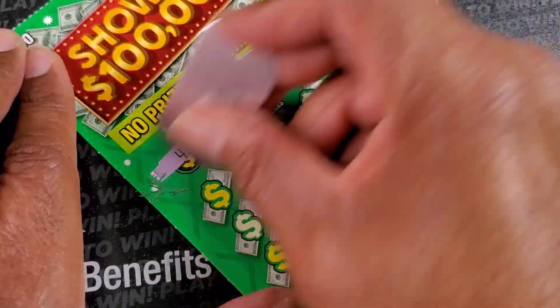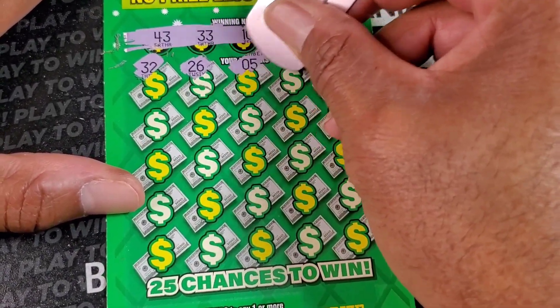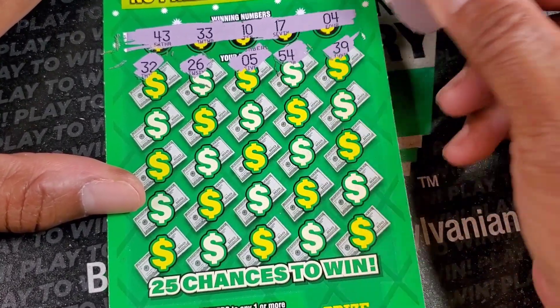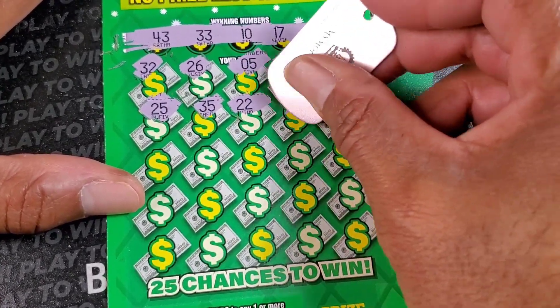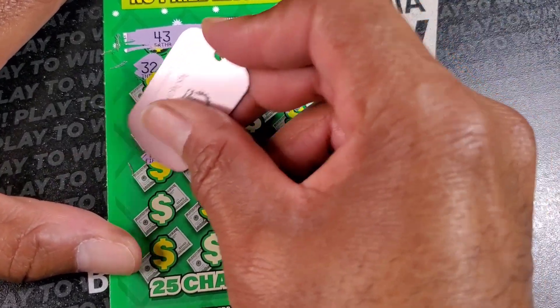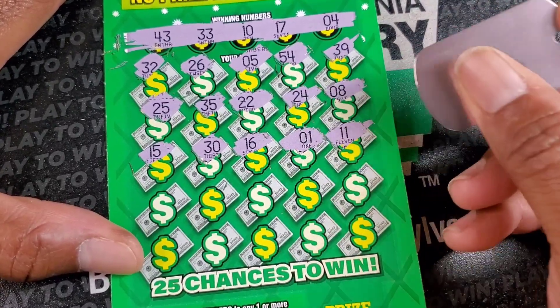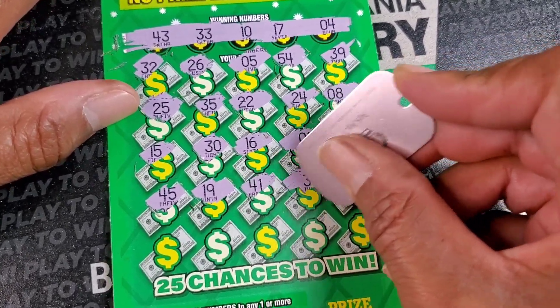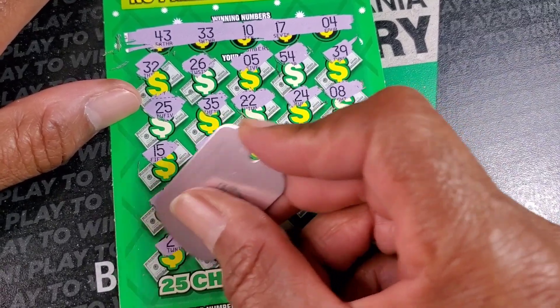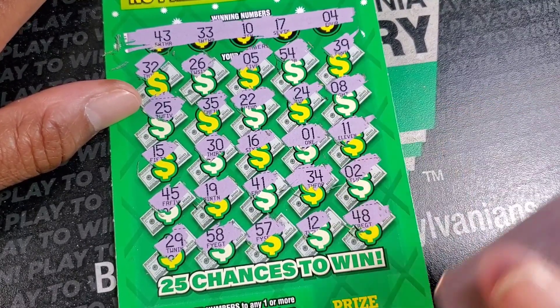4, 17, 10, 33, 43. 32, 26, 5, 54, 39. 25, nope. 35, 25, nope. 35, 22, 24, 8, 15 - nothing up there. 16, 1, 11. Two more rolls - 45, 19, 41. 24, 29, 58, 57 - no catch up today. 12 and 48. Green ticket sells us out.